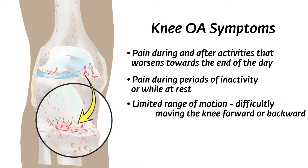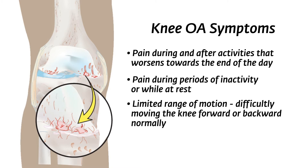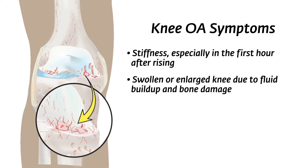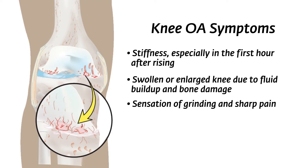Limited range of motion — difficulty moving the knee forward or backward normally. Stiffness, especially in the first hour after rising. Swollen or enlarged knee due to fluid buildup and bone damage. Sensation of grinding and sharp pain when moving the knee.